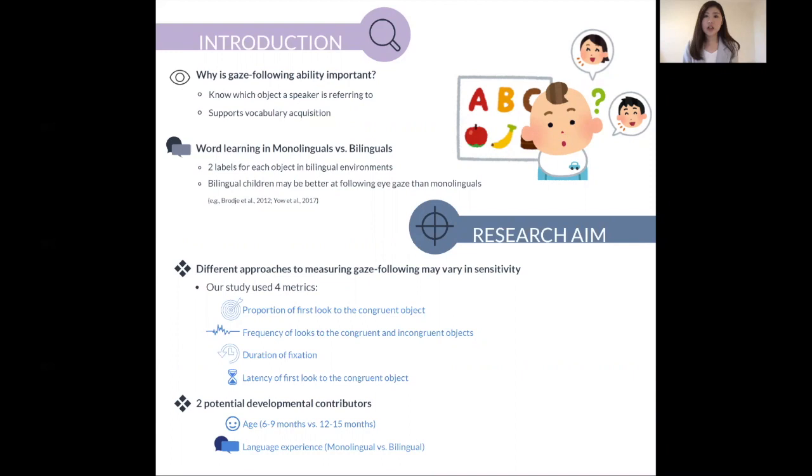But this becomes slightly complicated for bilingual children, because in a bilingual environment there could be two labels for the same object. So it could be 'apple' in English, and it could also be 'pomme' in French.